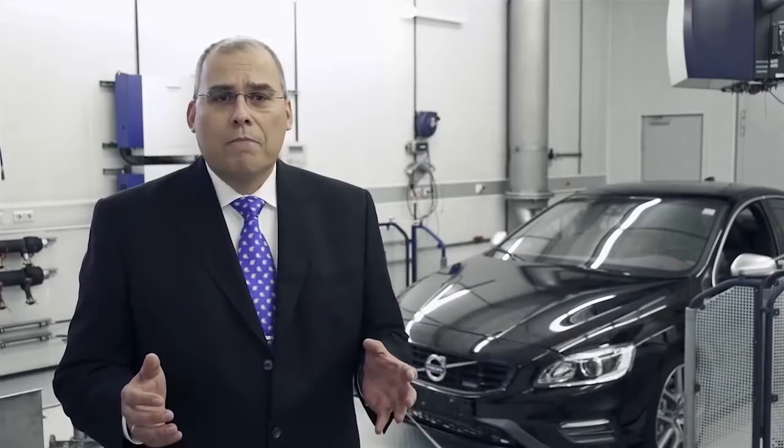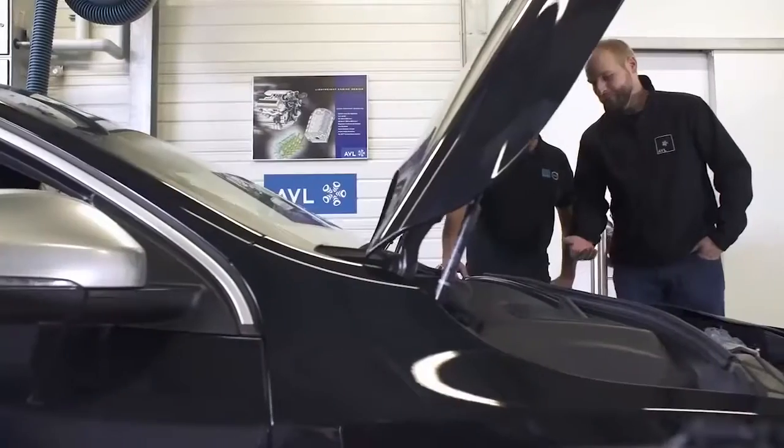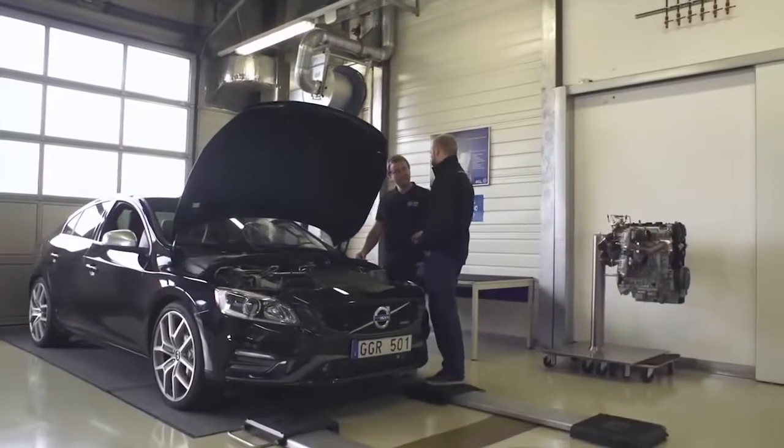We at AVL have worked with Volvo Cars for many years, including on the Drive-V engine family. The high-performance Drive-V engine concept attracted us beyond the realm of pure business, as the technical challenge involved a lot of pioneer spirit. We took part from the concept stage to the final installation. It was a challenging, but yet a fun and rewarding journey.